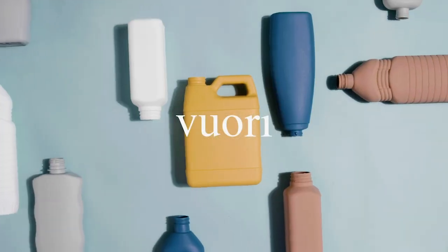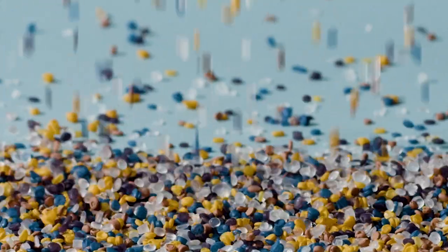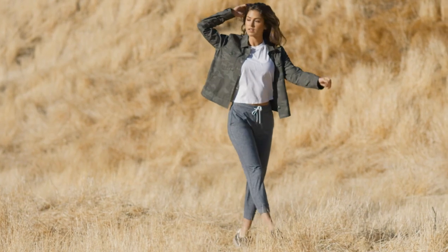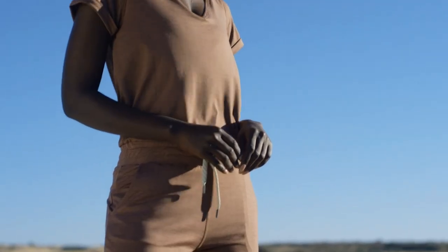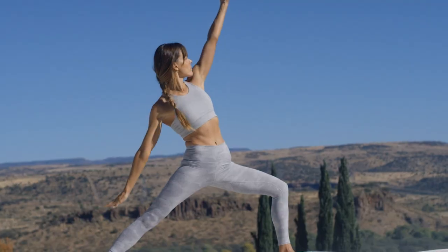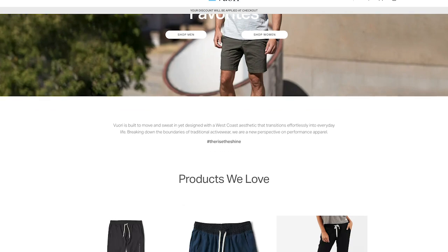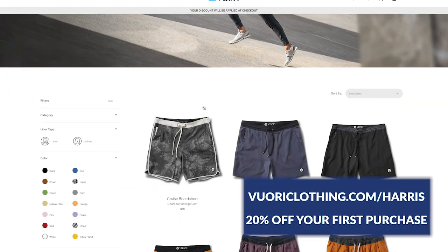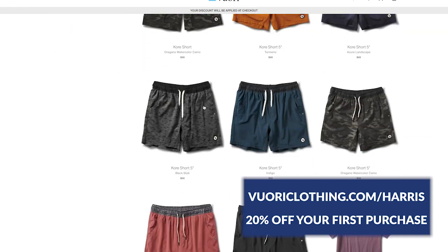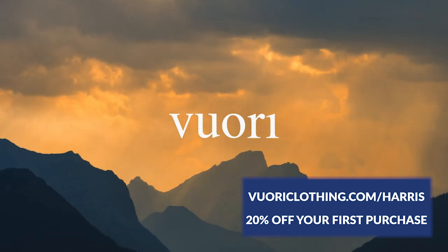Quick shout out to Viori for sponsoring this video. They make great active wear that's good for working out or just hanging out. Maybe you're nervous about ordering from a website without trying it on — they always have free returns. You can print out a prepaid shipping label, put it on the package, and drop it off at any postal service. For spring, check out the Core Short and the Sunday Shorts — great for warm weather or getting a run in. Go to vioreclothing.com/Harris for 20% off, and that lets Viori know you came from us.